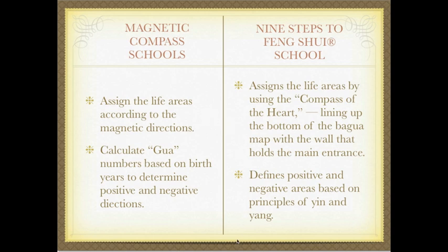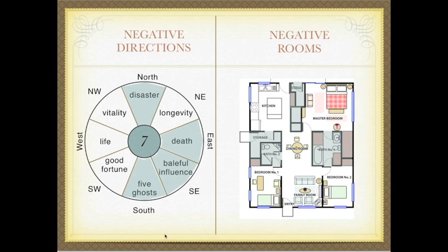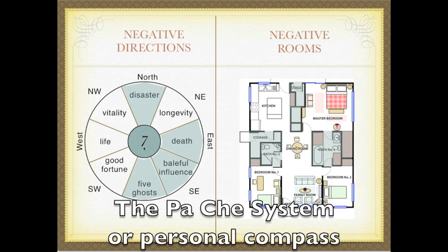They are also based on the Pache system, which is a personal compass based on nine-star key astrology. In the Nine Steps to Feng Shui School, we assign the life areas by using the compass of the heart, lining up the bottom of the Bagua map with the wall that holds the main entrance. And we define positive and negative areas based on principles of yin and yang, whereas the magnetic compass school uses the Hua numbers to determine positive and negative directions.